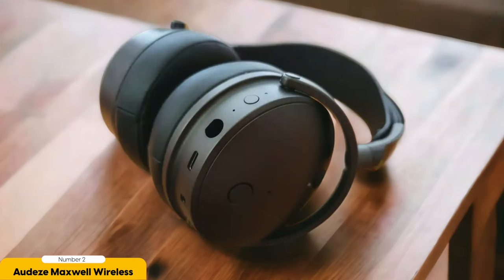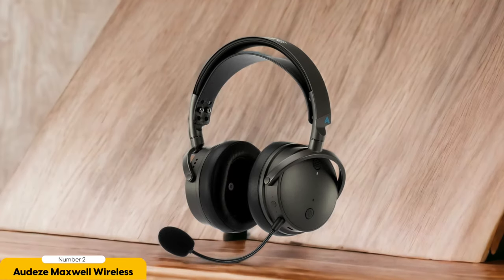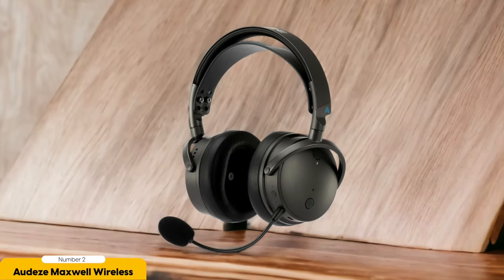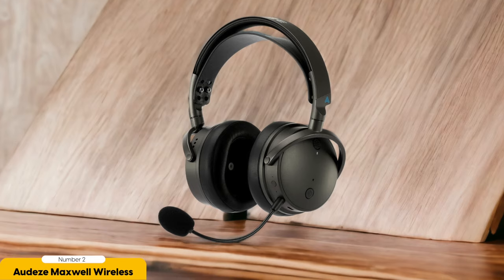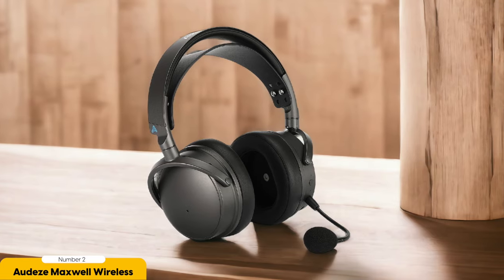What sets the Audis Maxwell Wireless Headphones apart is their ability to maintain a neutral sound profile — no favoritism towards bass or treble. They offer an audio experience that accurately reproduces the original sound, making them perfect not just for phone calls but also for enjoying music and diving into virtual worlds. They come with both a detachable boom mic for gaming adventures and integrated mic options for hands-free phone calls — like having a personal sound engineer at your disposal.